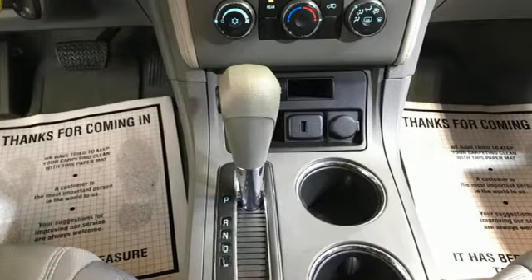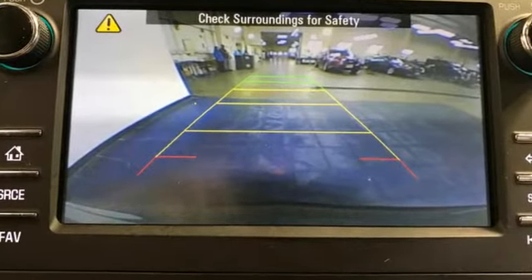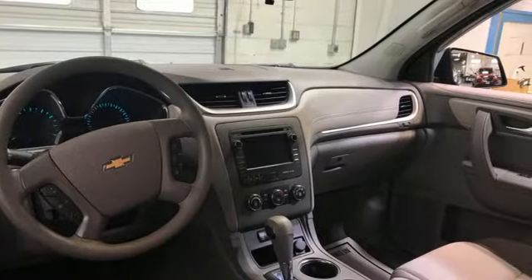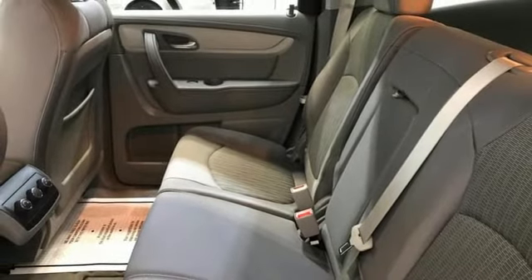It's well-equipped with the features you need: automatic transmission, manual tilting steering column, external memory control, manual telescoping steering column, and Bluetooth.